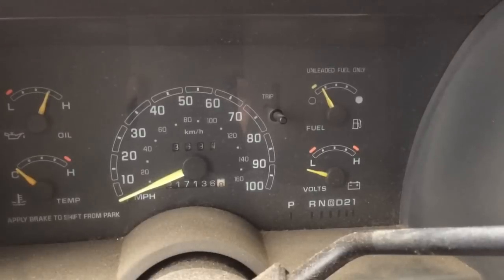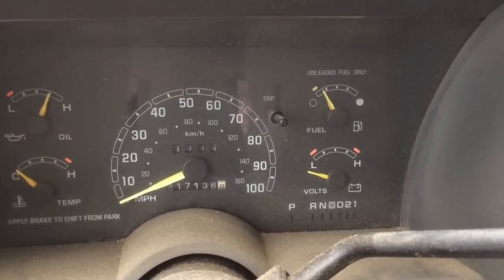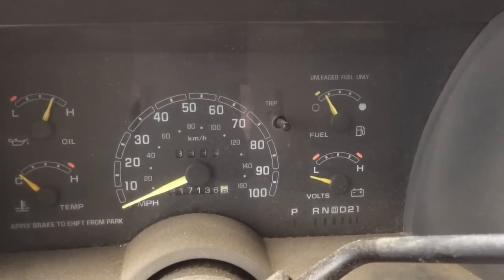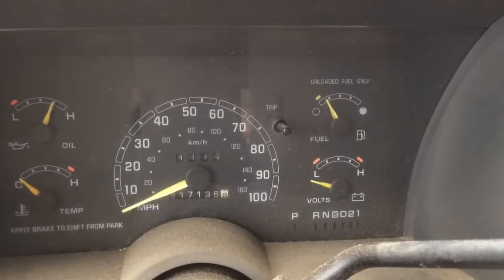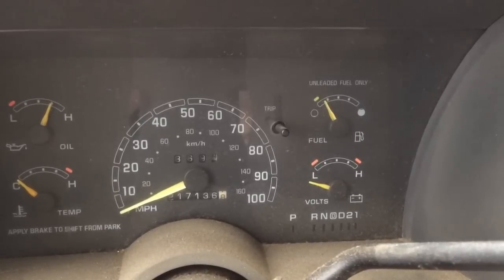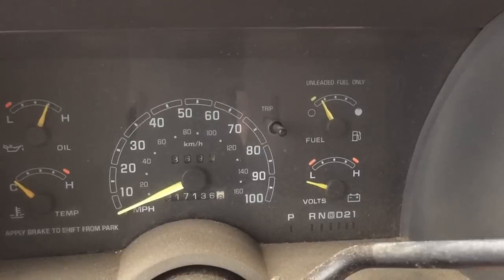We're sitting in a great and powerful 1993 GMC Safari van. This applies to the mid-90s to early 90s anti-lock brake systems for General Motors — Chevy pickup trucks, GMC pickup trucks, Astro vans — all that had an anti-lock braking system.